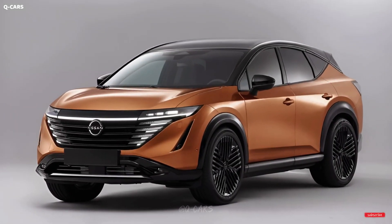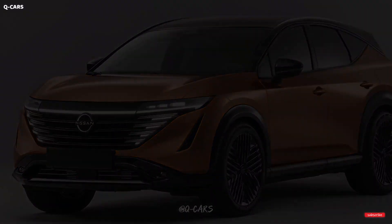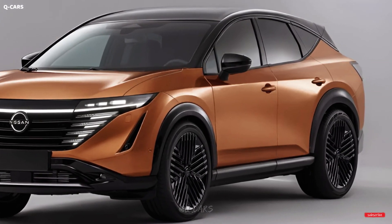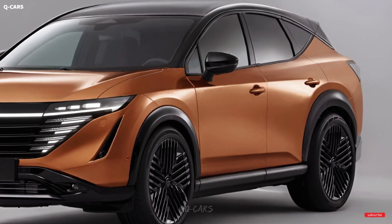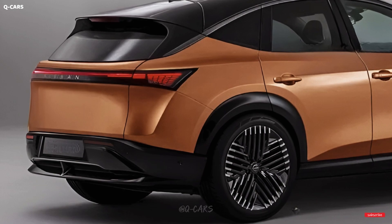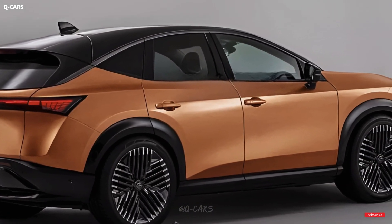Nissan Murano's current iteration has been around since the 2015 model year, making it quite possibly the oldest vehicle currently on sale. The Murano will remain in Nissan's lineup through the 2024 model year, but the SUV will see no significant updates. Nissan has discontinued the S model and increased the price of the SUV. What will buyers of the 2024 Murano encounter?